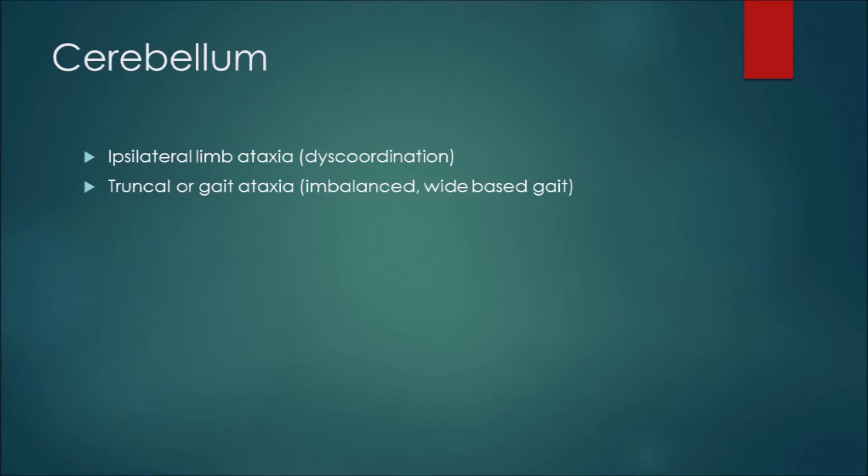The cerebellum stroke is one that's picked up less in the pre-hospital realm because it presents with generalized symptoms. Key findings nailed down in ASLS are ipsilateral limb ataxia — lack of coordination — and truncal or gait ataxia, which is one of the biggest ones since the cerebellum is our center of balance. If someone who was walking fine suddenly walks like a toddler or has a wide gait as if on a rocking boat, that's a strong sign they need evaluation for a cerebellum stroke.